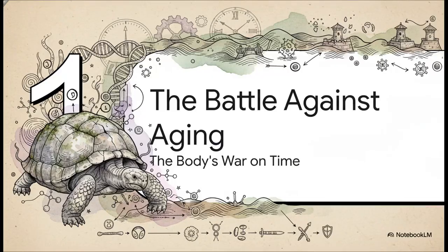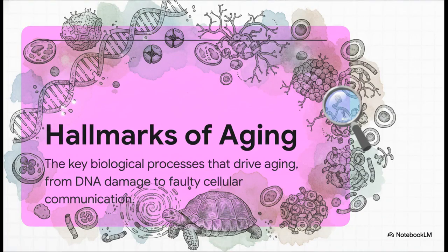Before we can really get how tortoises win this war on aging, we first have to map out the battlefield. Aging isn't just about the number of birthdays you've had — it's actually a whole series of specific biological breakdowns that happen over time. Scientists have a term for it: the hallmarks of aging. These are the fundamental reasons our bodies, and the bodies of most animals, start to break down over the years.